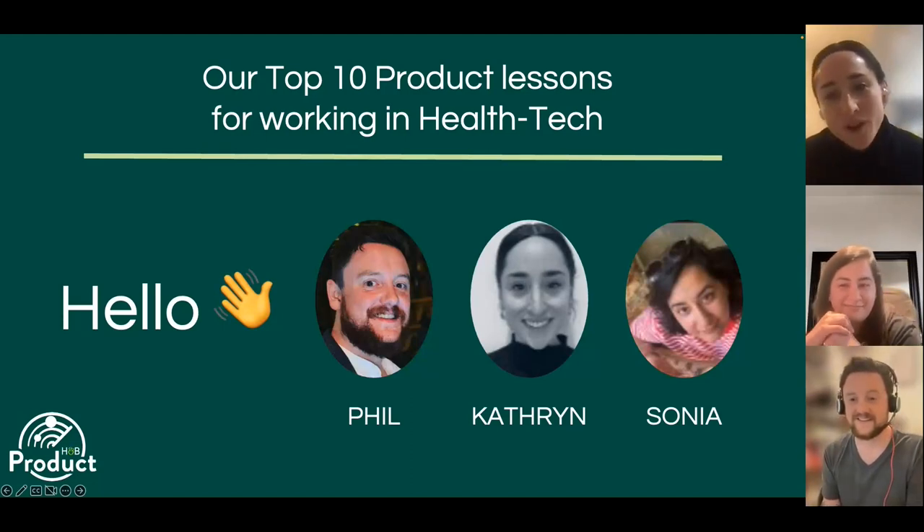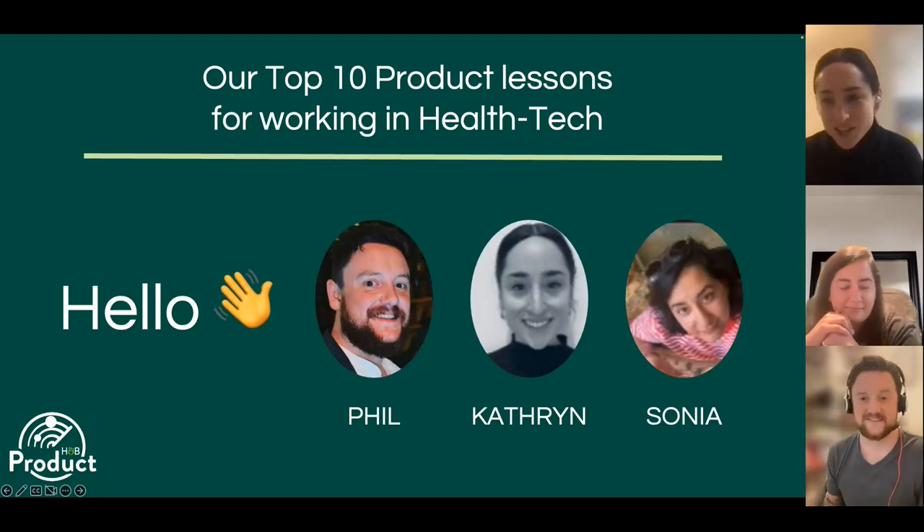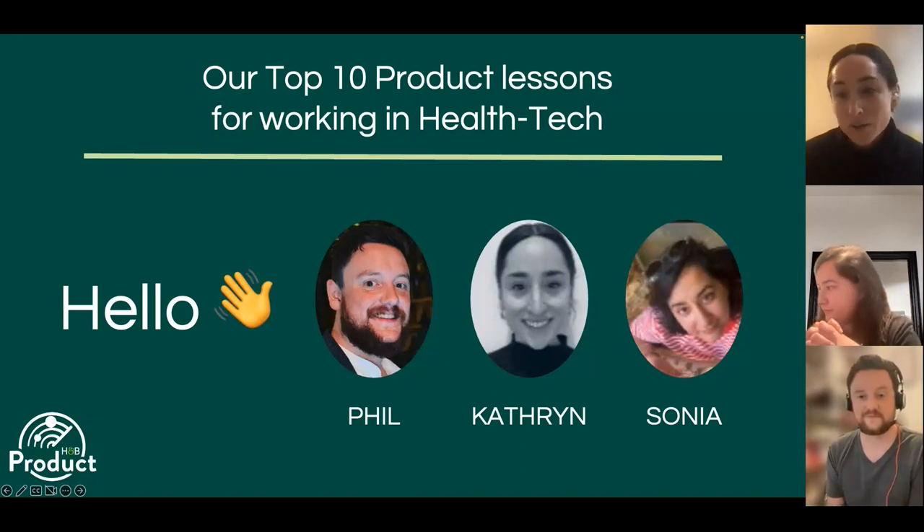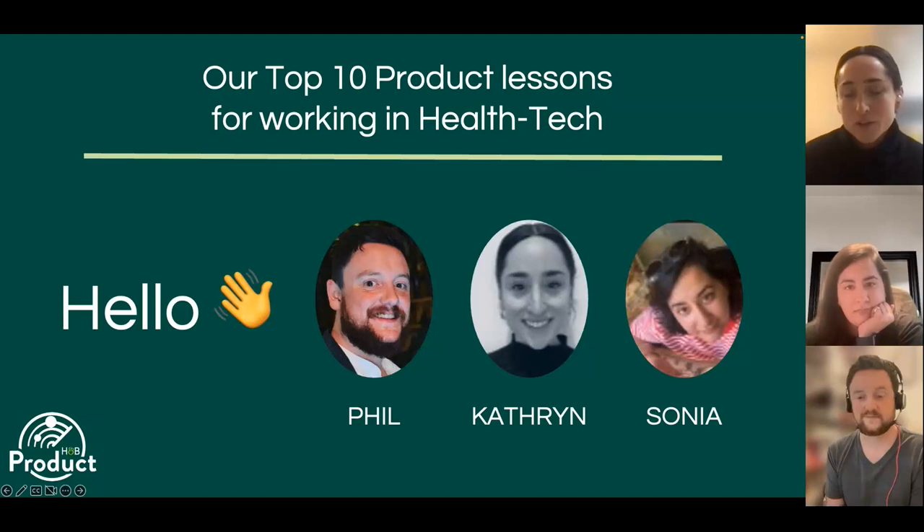Hi, I'm Director of Customer Strategy and Product at Holland and Barrett. My background is actually in building new businesses, particularly from a strategy side. I worked in a large consulting firm before joining Holland and Barrett and finding my passion and home in product. I've worked across many different products and businesses — everything from financial services, telco, but a large majority in healthcare, both in health systems and in consumer health tech.